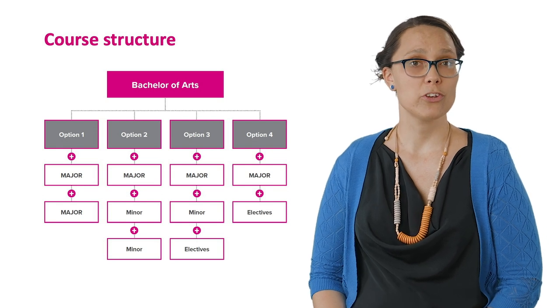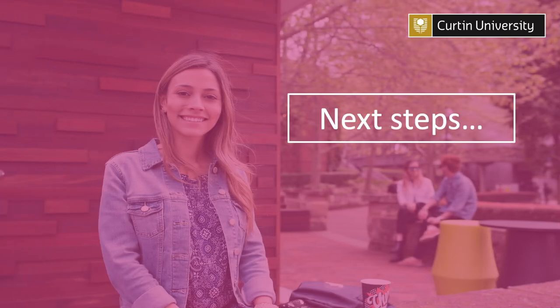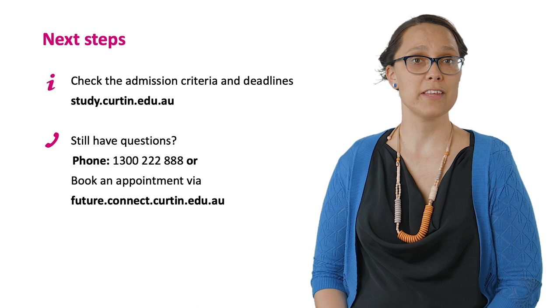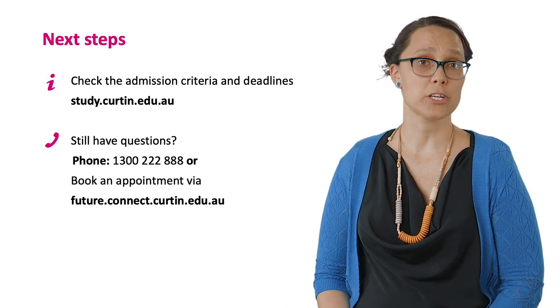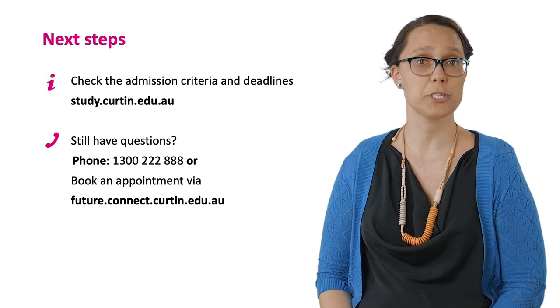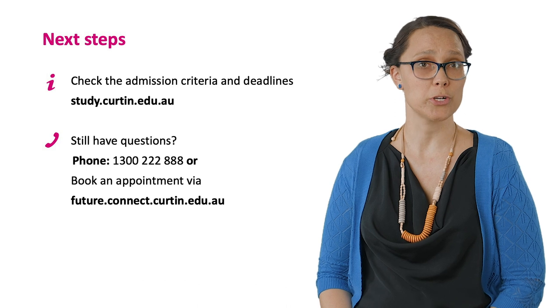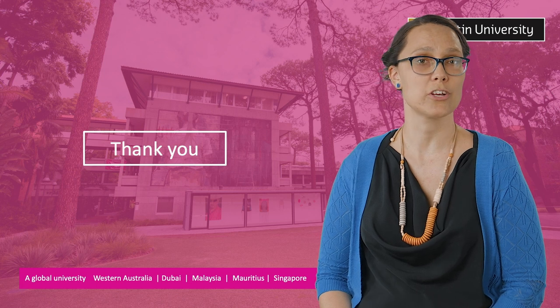The option you choose will depend on your career path and personal interests. If you're interested in joining us at Curtin University, check out the admission criteria and details online. If you have any questions or need more information, or would like to discuss study options, please contact us on 1300 222 888 or book an appointment online. Thanks for joining me and we look forward to welcoming you to Curtin University.